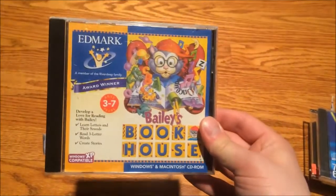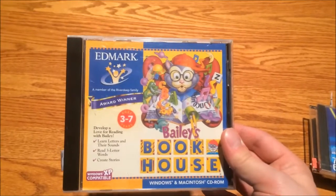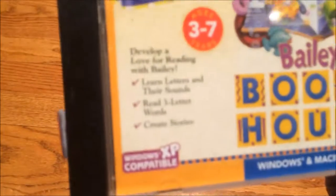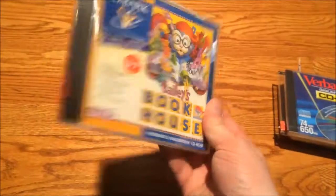There's also an edutainment title: Bailey's Book House. I remember playing the heck out of this, along with Millie's Math House and Sammy's Science House and a bunch of other edutainment games at elementary school when I was a kid, so this is just pure nostalgia. It looks like this one actually works on Windows XP, so maybe it's a re-released version — I'll have to check it out.